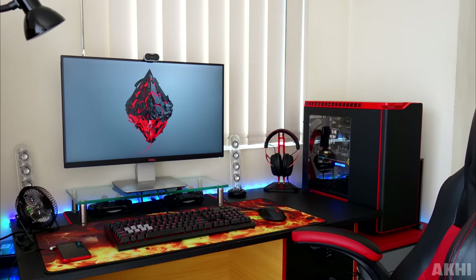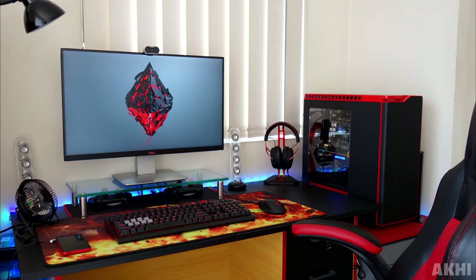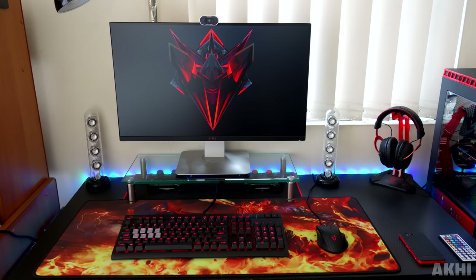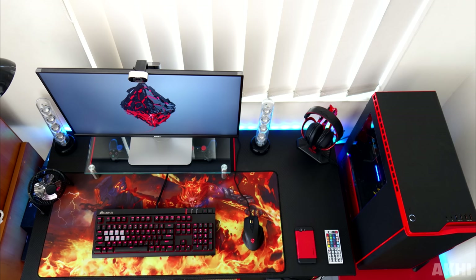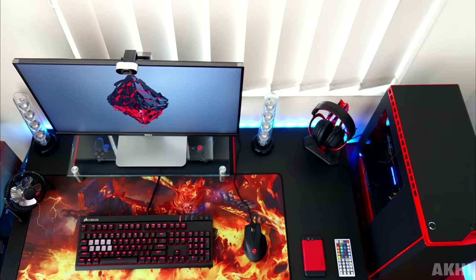We have a 27-inch Dell monitor with a pretty badass wallpaper on top of the Monoprice monitor riser, and below that we have a few PS4 controllers neatly tucked away. For peripherals we have the Corsair Strafe keyboard and the Mionix Neo 7000 mouse on top of a sweet-looking League of Legends mousepad — seriously, that mousepad is on fire.